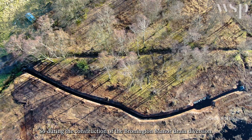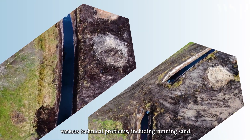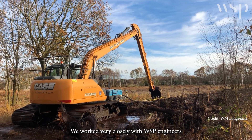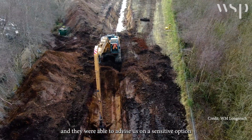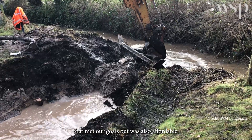During the construction of the Brunington Manor drain diversion we did come across various technical problems, including running sand. We worked very closely with WSP engineers and they were able to advise us on a sensitive option that met our goals but was also affordable.